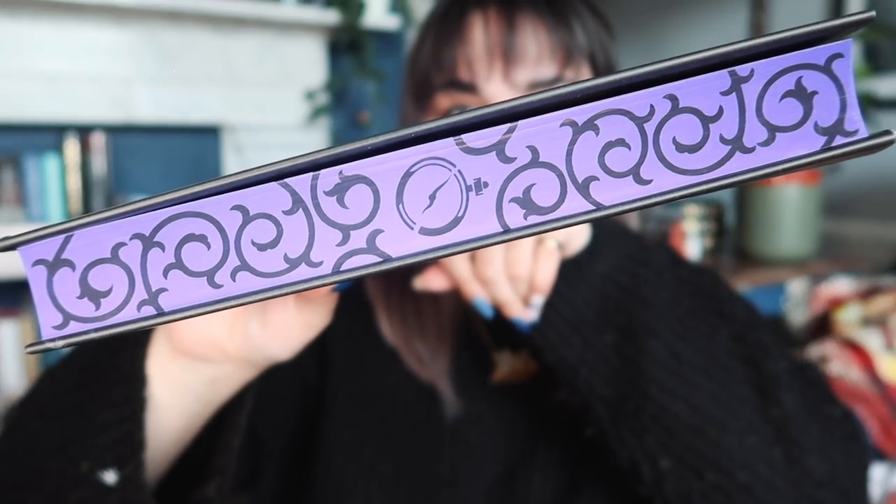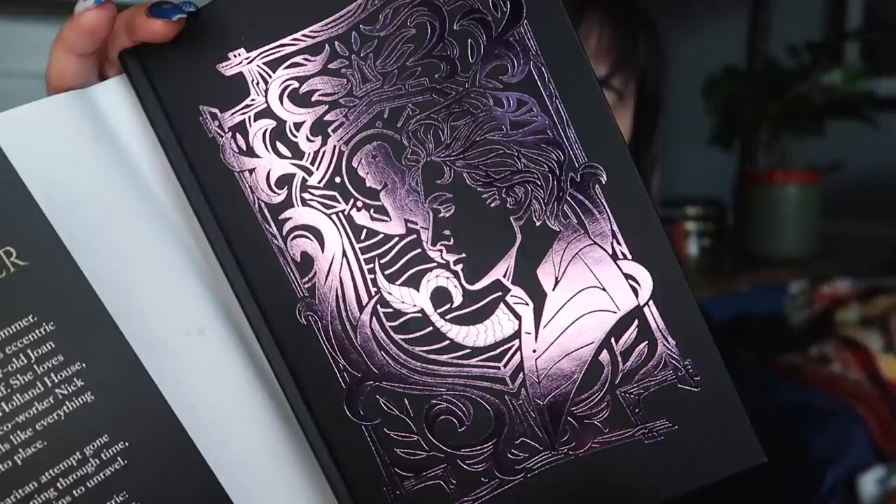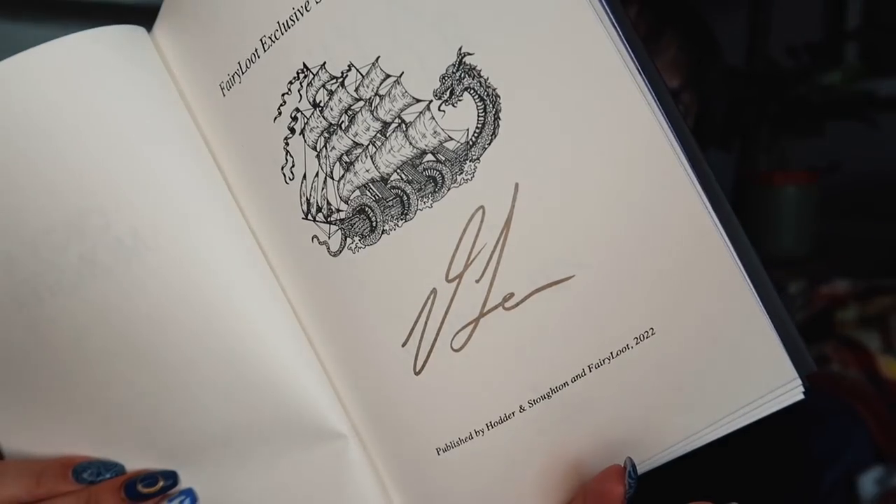I'll read the inside dust jacket: 'In every story there is a hero and a monster. It should have been the perfect summer. Sent to stay with her late mother's eccentric family in London, 16-year-old Joan is determined to enjoy herself. She loves her nerdy job at the historic Holland House. When her super cute co-worker Nick asks her on a date, it feels like everything is falling into place. Then a good Samaritan attempt gone wrong sends Joan spinning through time. Her family aren't just eccentric — they're monsters with terrifying hidden powers. And Nick isn't just a cute boy — he's a legendary monster slayer. She'll have to embrace her own monstrousness if she's to save herself and her family, because in this story, she is not the hero.' Interesting.